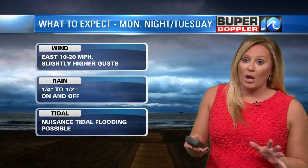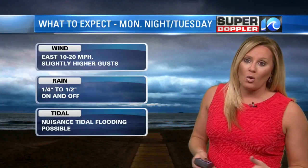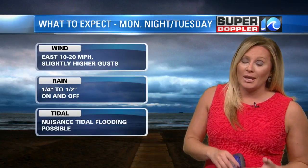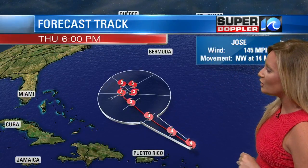As far as rain goes, it'll be on and off starting Monday evening, continuing through Tuesday, and it'll only amount to about a quarter to a half inch — nothing significant. We could see some nuisance tidal flooding during high tide Monday and Tuesday. If you live in an area that's susceptible to tidal flooding, you kind of know it. But again, those effects are nothing really crazy significant.